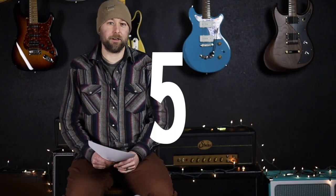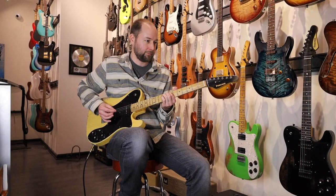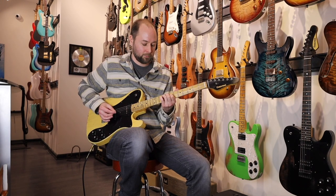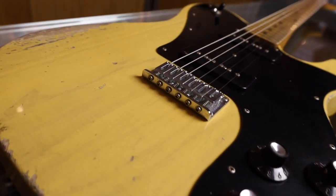Starting off my top five guitars of 2022 with a Friedman Vintage T. Classic T, butterscotch finish, but just some huge sounding Classic 90 pickups. Anything with P90s I'm cool with, and this thing sounded amazing. We'll have more Friedmans coming in the new year.